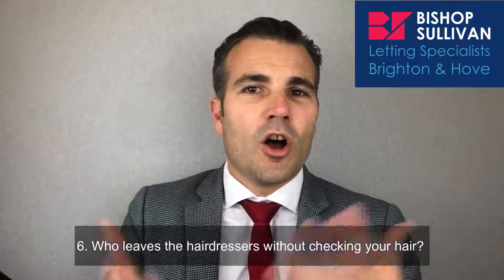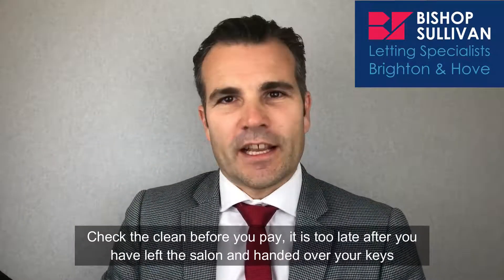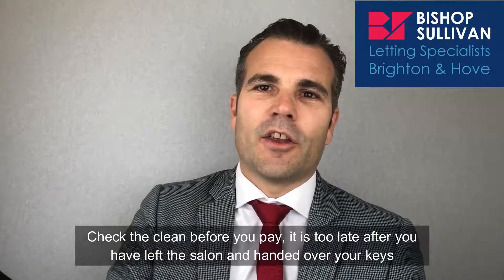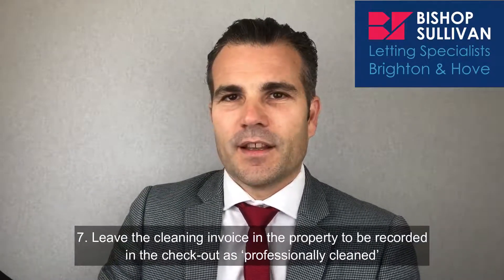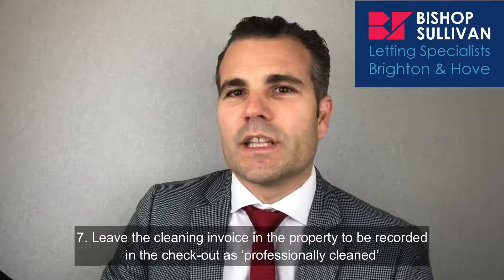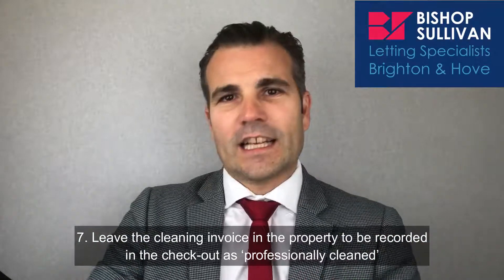Number six: who leaves a hairdresser without checking your hair? Check the clean before you pay — it's too late after you've left the salon and handed over your keys. Number seven: leave the cleaning invoice in the property to be recorded in the checkout as professionally cleaned.